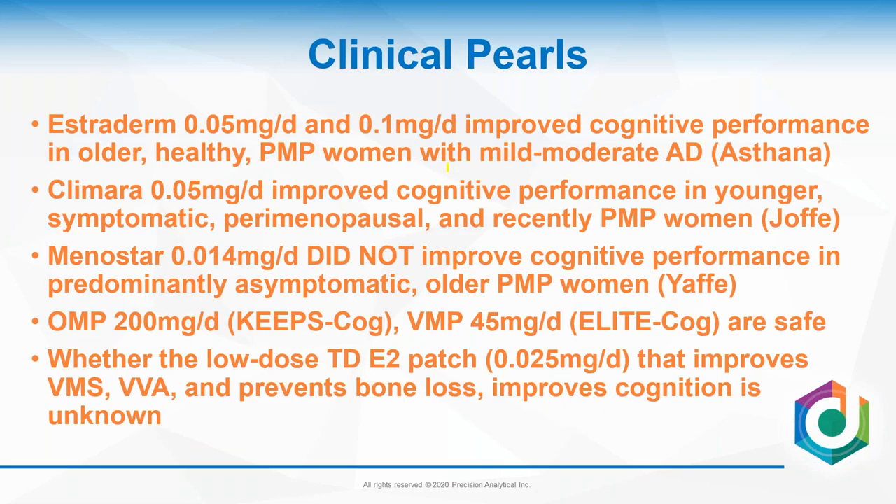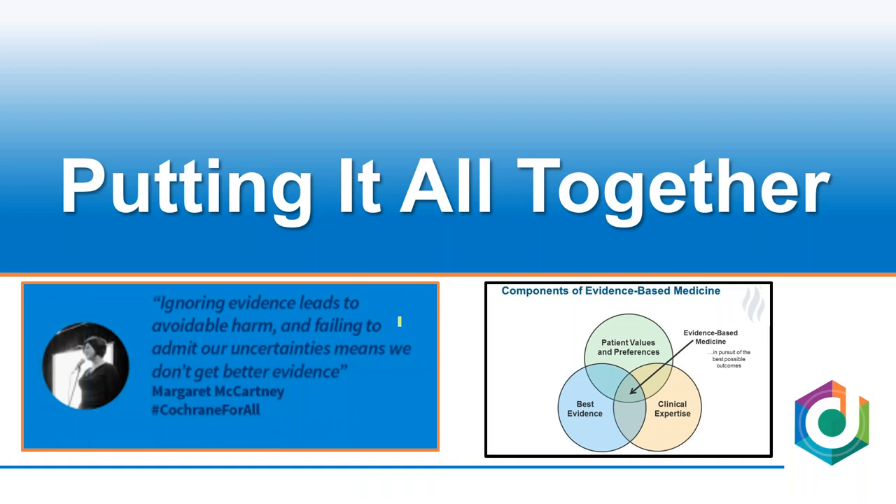We don't know the exact drugs, doses, or regimens for cognitive benefit. Astana looked at 0.05 and 0.1 mg patches in older postmenopausal women with mild-to-moderate Alzheimer's disease — it shows promise. Climara 0.05 mg in recently symptomatic menopausal women — it worked. The Menastar ultra-low-dose patch didn't work. Oral micronized and vaginal micronized progesterone are safe for cognition. As I love this quote: ignoring evidence leads to avoidable harm, and failing to admit our uncertainties means we don't get better evidence. Be flexible, be open-minded, and always take into account what the patient wants.